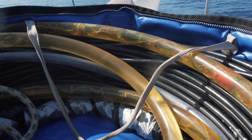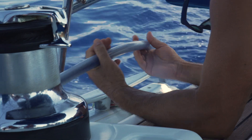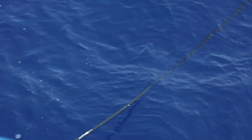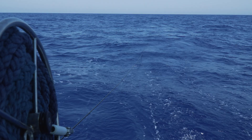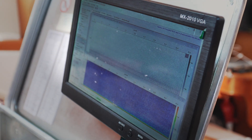If you wonder how we can find cetaceans in the sea — we have this huge 200-meter-long hydrophone. We put it underwater and drag it behind us pretty much all the time. With it, we can hear everything in a radius of 20 kilometers.